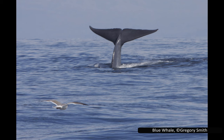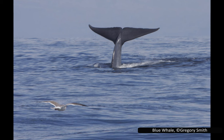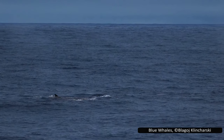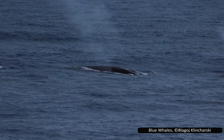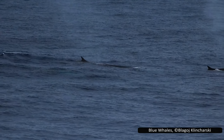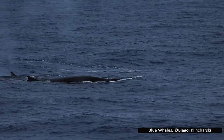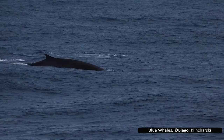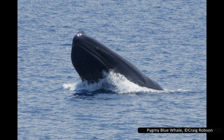The blue whale is considered endangered, having been hunted almost to the point of extinction during the 19th century — some estimates put as many as 97% of individuals killed during this time. Its population is now believed to be increasing, but it will take many years to recover. It has a U-shaped head and a tiny dorsal fin located near its tail, and two blowholes which can spray 9 to 12 meters or 30 to 40 feet into the air. Its skin is a mottled grey colour which can appear blue when underwater, leading to its common name.